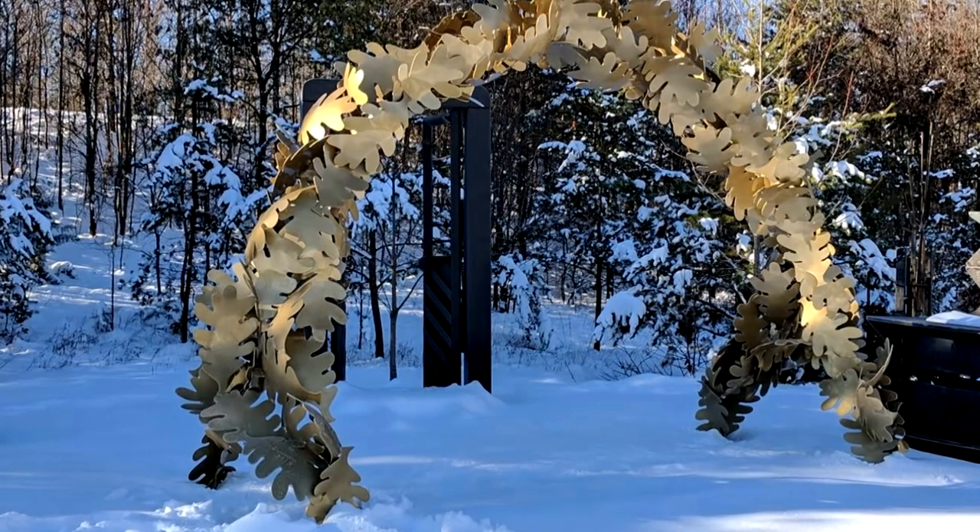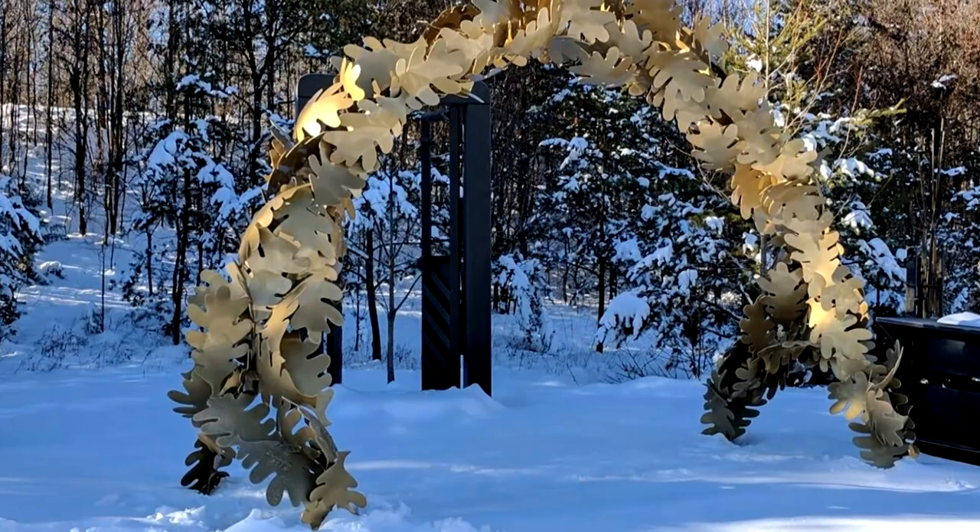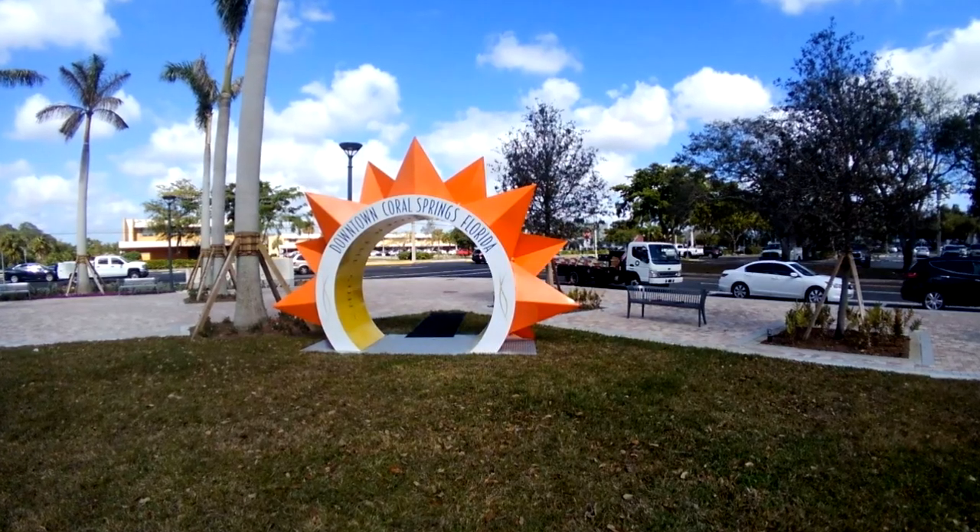His work is housed in many public collections both in North Carolina, in the United States, in many states, as well as abroad in many countries.